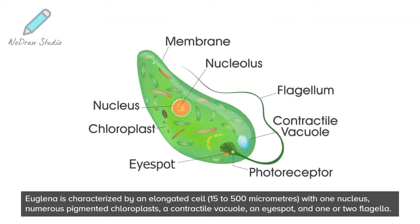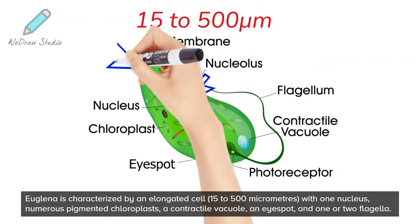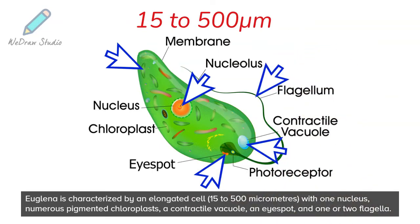Euglena is characterized by an elongated cell, 15 to 500 micrometers, with one nucleus, numerous pigmented chloroplasts, a contractile vacuole, an eye spot, and one or two flagella.